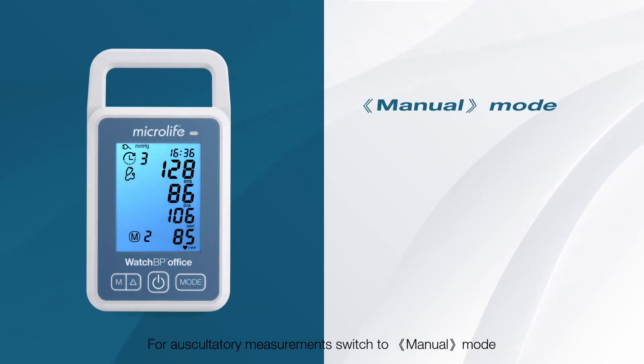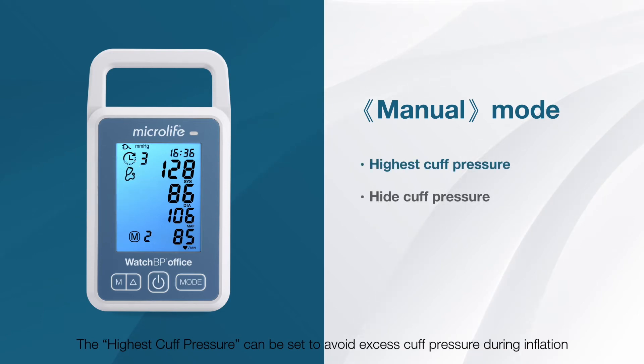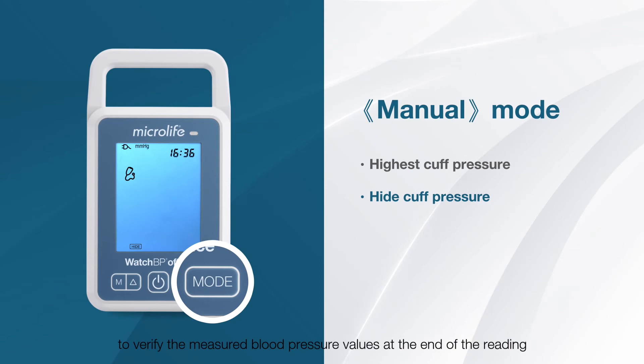For auscultatory measurements, switch to manual mode. The highest cuff pressure can be set to avoid excess cuff pressure during inflation. The physician can press the mode button when hearing the Korotkoff sounds to verify the measured blood pressure values at the end of the reading.